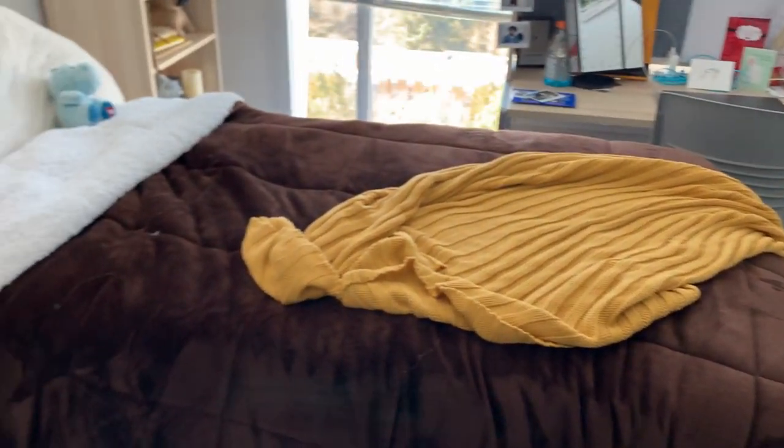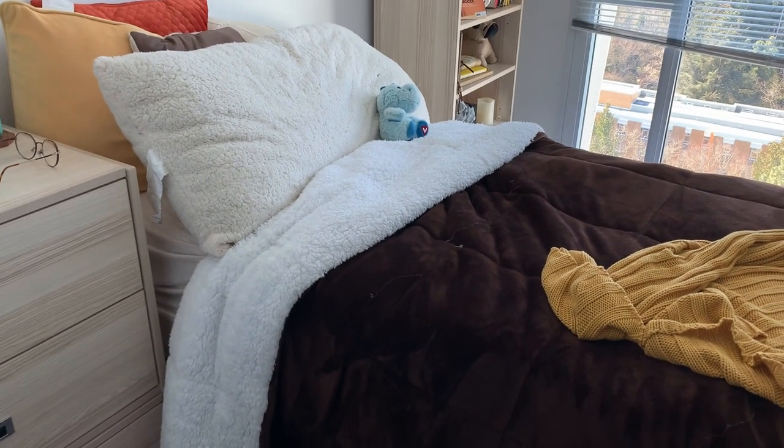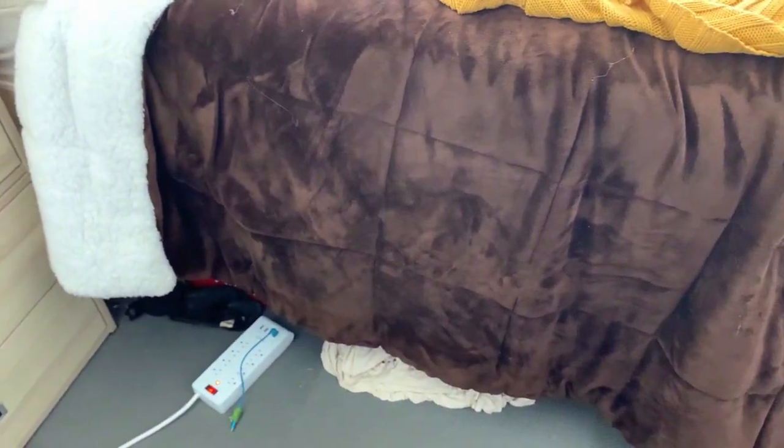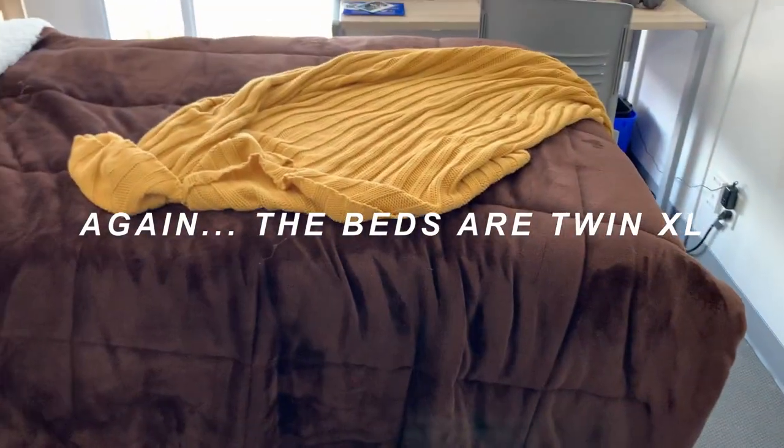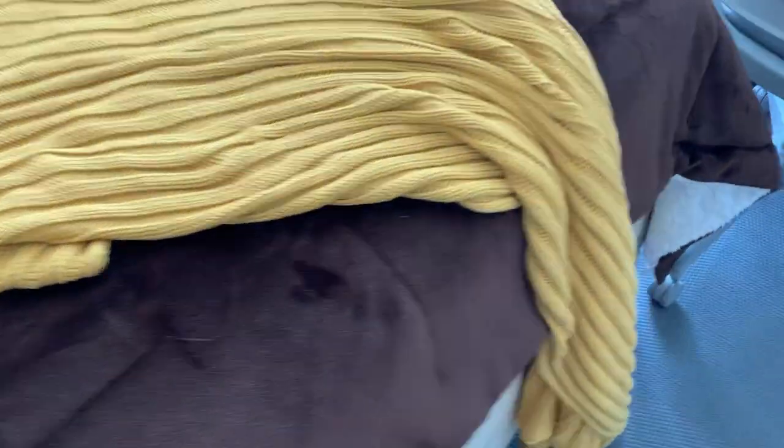Here is my bed — it's right out in the middle of the room with the headboard on the shared wall between me and my roommate. Under the bed is really messy so I have a queen comforter on top to hide it. The beds are twin XL, which is important because sheets for that are kind of hard to find, but with the queen comforter I don't really need to buy a bed skirt.